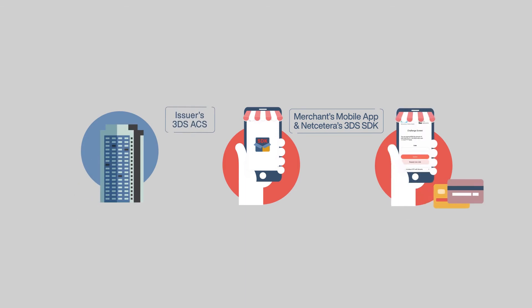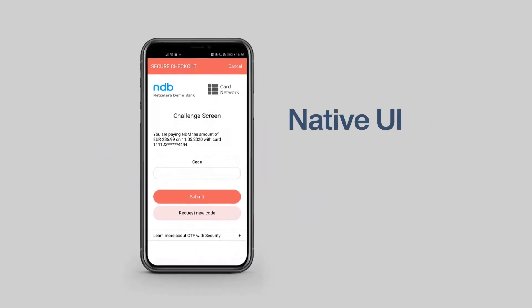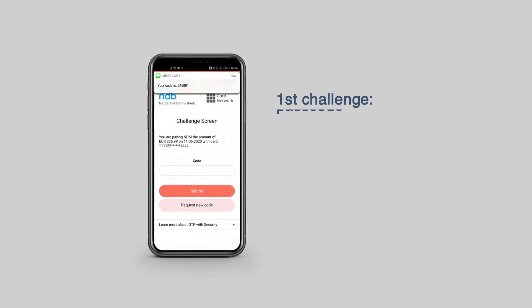Netcedera 3DS SDK communicates directly with the 3DS ACS and populates the challenge screens either in native UI or HTML UI, upon the merchant's choice. Two-factor authentication is then performed.